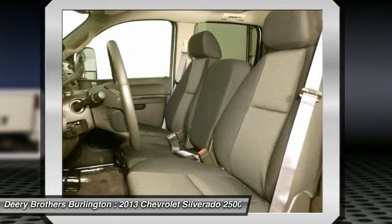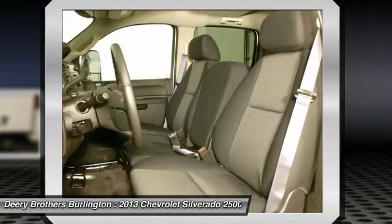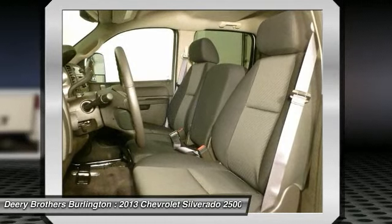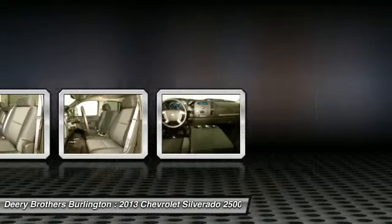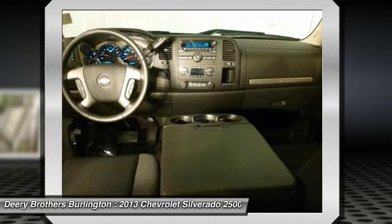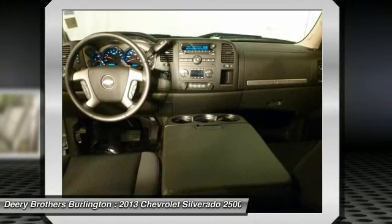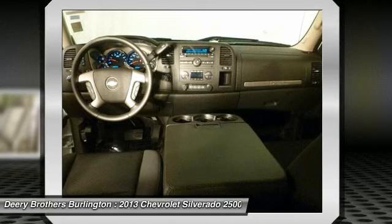Military rebate program: Customer must be current active duty status in the U.S. military or U.S. military in active reserves that are part of the Individual Ready Reserve. Verifiable proof of military status or proof of active service required at time of purchase. Certain restrictions may apply for manufacturer and require the use of certain financial services. See dealer for complete details. Not all customers will qualify for all incentives and/or discounts.